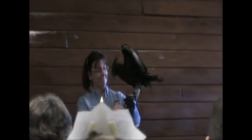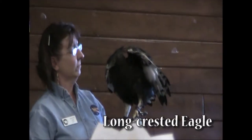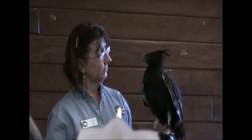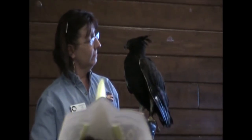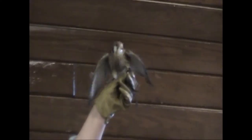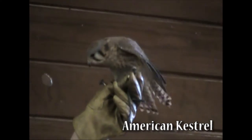This is Chris. Chris is a long-crested eagle. Chris was brought into the United States illegally, and they actually tried to disguise him as another type of bird. Boy kestrels have bright blue wings and a bright blue head. Girl kestrels have brown wings with a dusky gray head. This is a girl kestrel because of the brown wings.